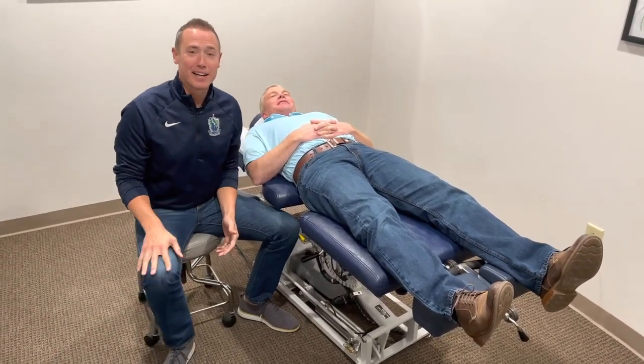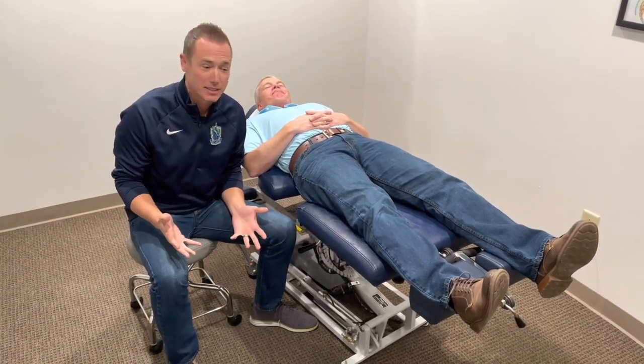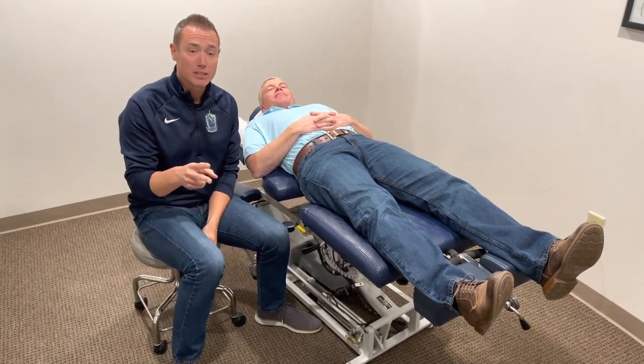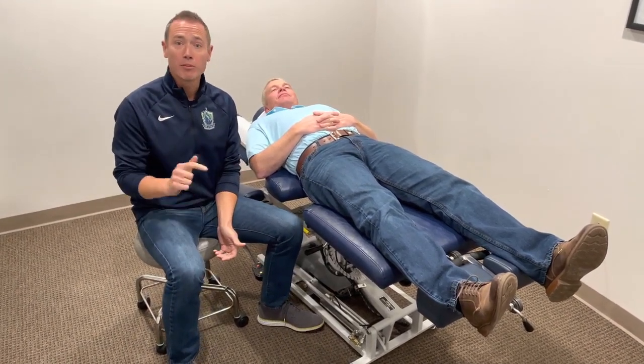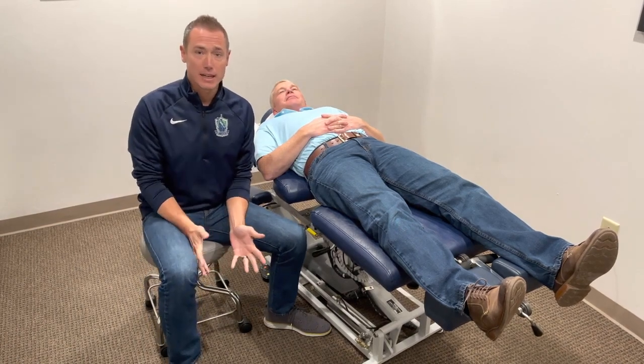Hey, this is Brandon and Tim with ChiroUp. I want to give you guys some useful information. I'm actually going to steal two of Dr. Burleson's blogs — one from a couple of weeks ago, one from a year ago — and put together a useful blog you can use tomorrow. That blog is based upon radiculitis, which we clearly see on a regular basis as chiropractors.